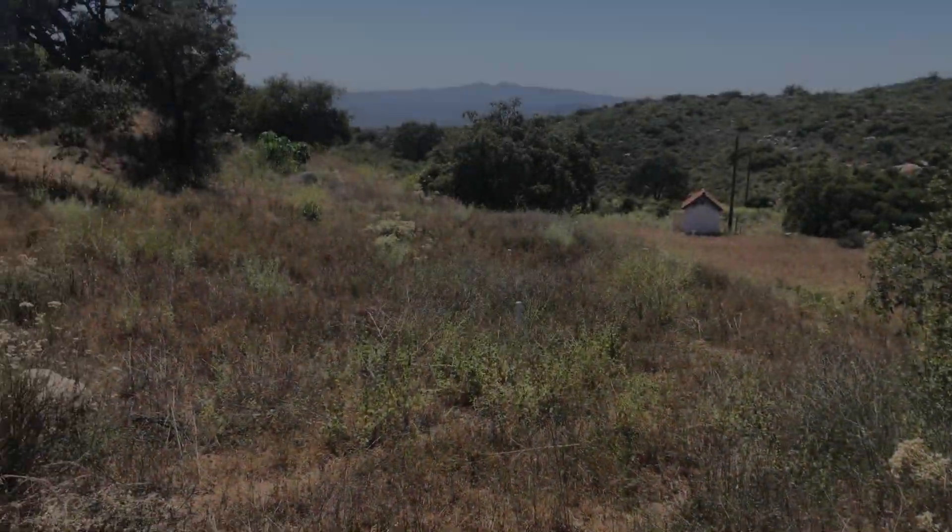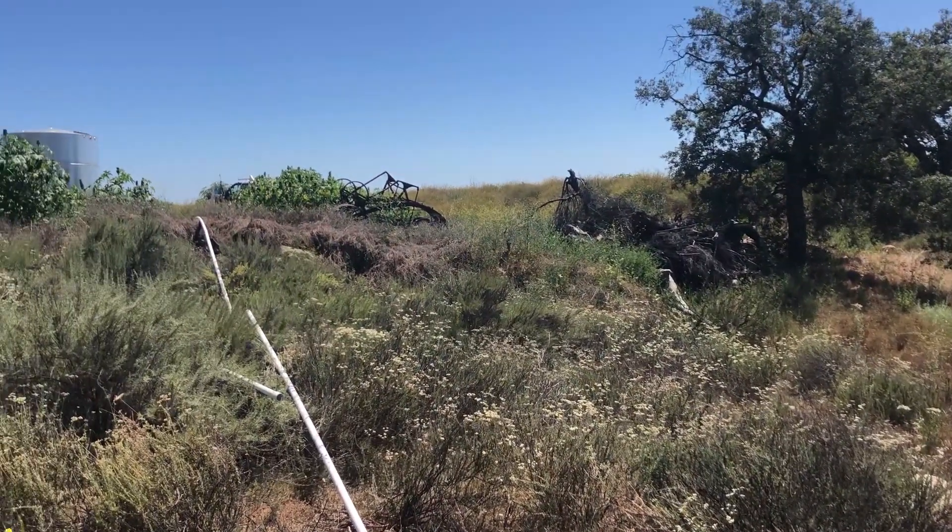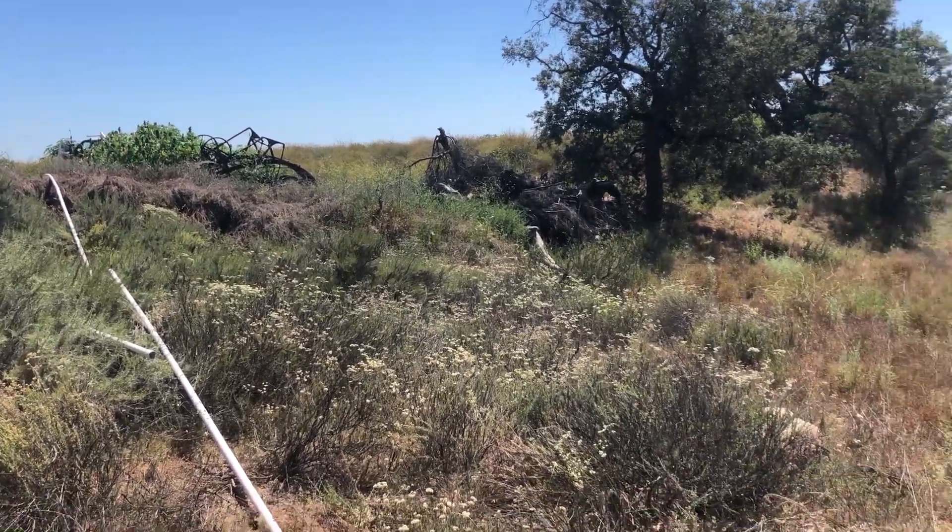Let me flip the camera around here so you can see what's going on. We are here high above Escondido, kind of above the Safari Park. We're starting a new job over here.